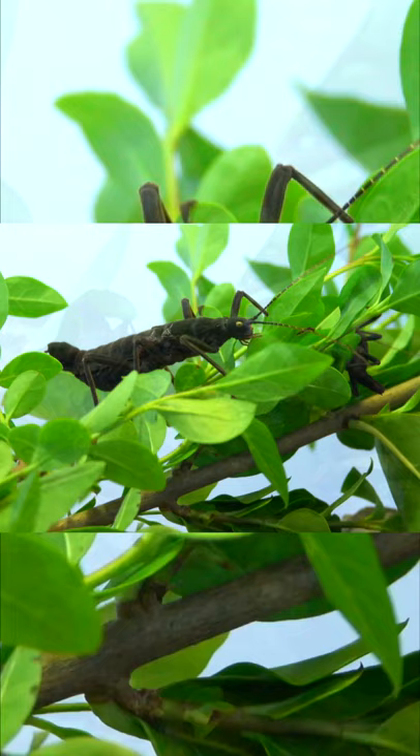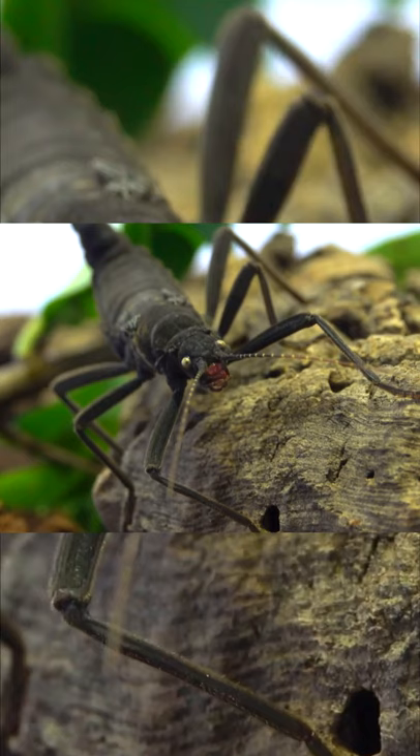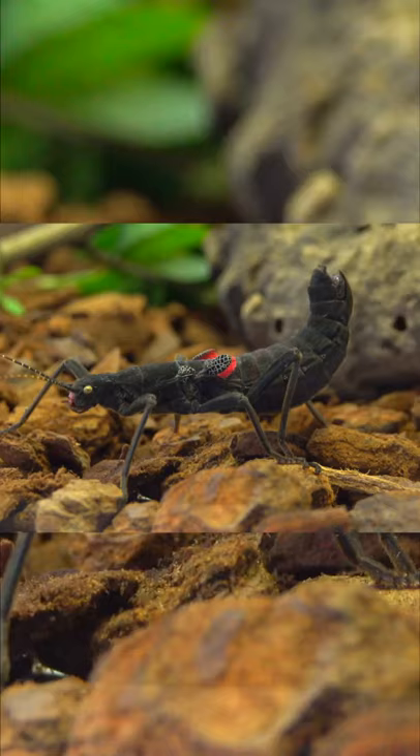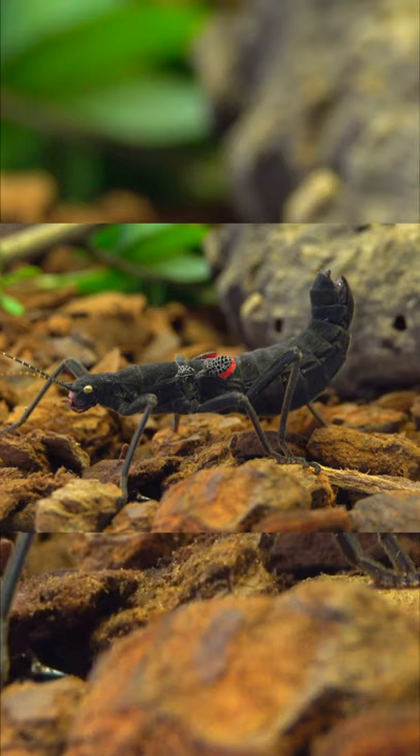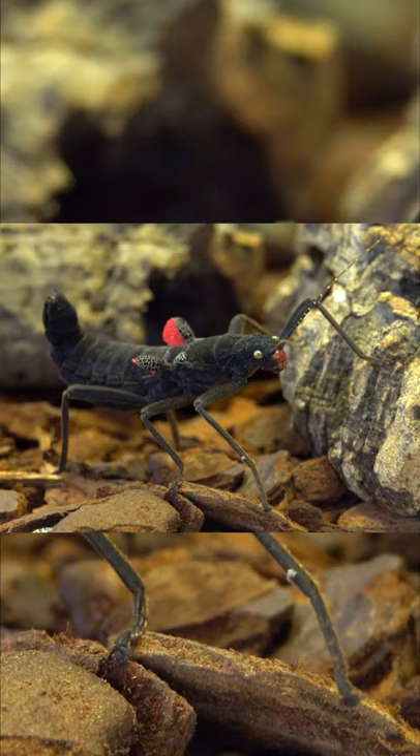This beautiful insect lives in a remote 12 acre area in the Cordillera del Condor region of northern Peru. These beauties look like a cross between a locust and a scorpion. It has a similar face and body of a locust, however its body curves upwards to the back, similar to a scorpion stinger.